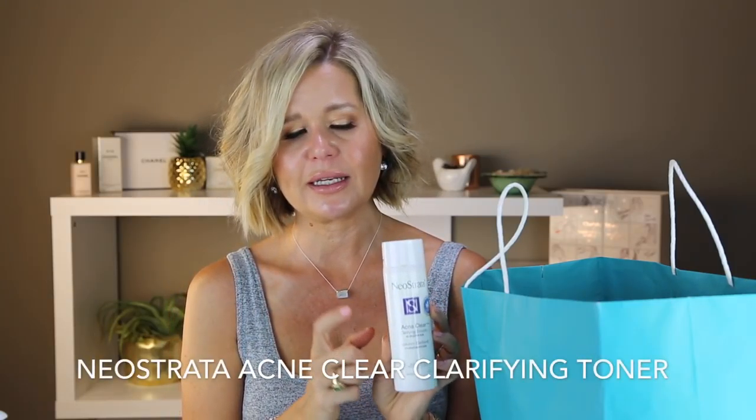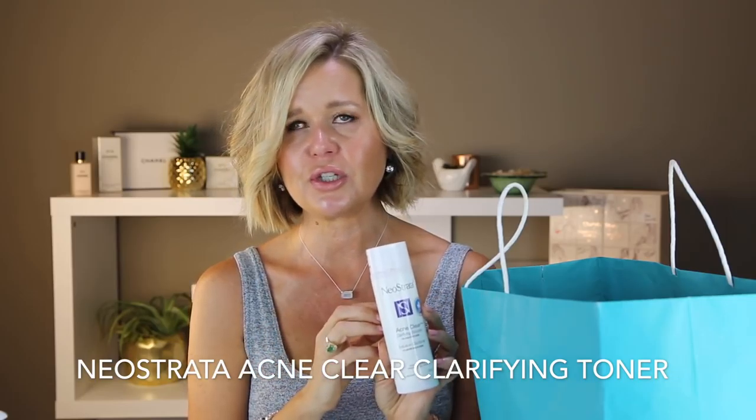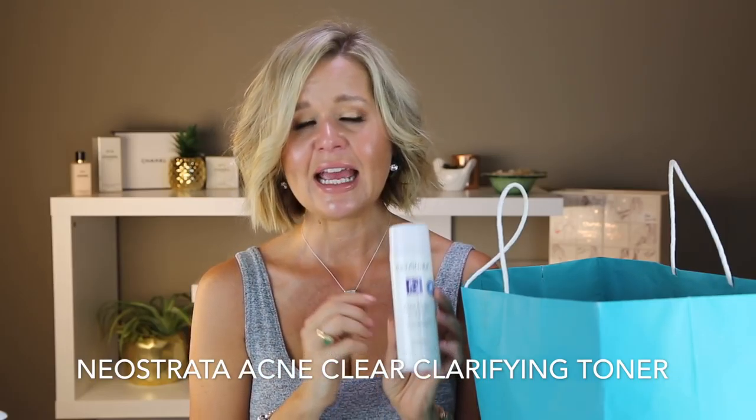This is my Neostrata acne toner. I love this stuff and yes, I will be buying another one. It's from the drugstore and I've been using it since I was 18 — it really helps with my acne. I just use it as a toner every morning. Right now I have a large sample of a glycolic toner from Ren that I'm going to finish first, and then I'll repurchase this one because it's my favorite.